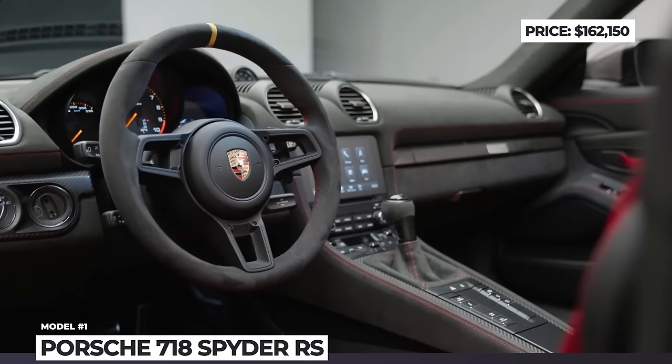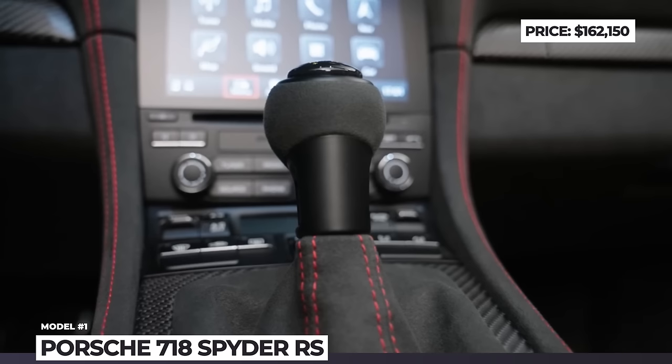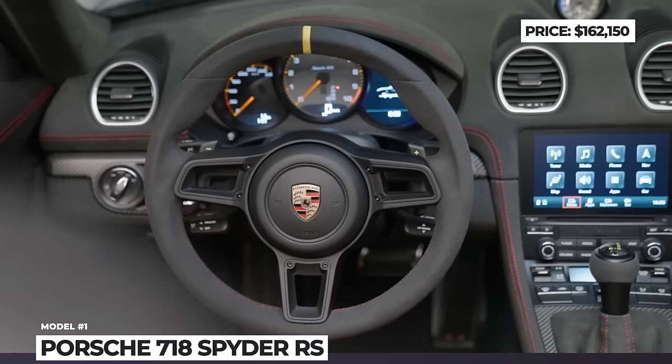The car's interior will greet you with the usual combination of Porsche sportiness and comfort. You will get full bucket seats with great lateral support, covered with black leather and contrasting red color inserts in the center.